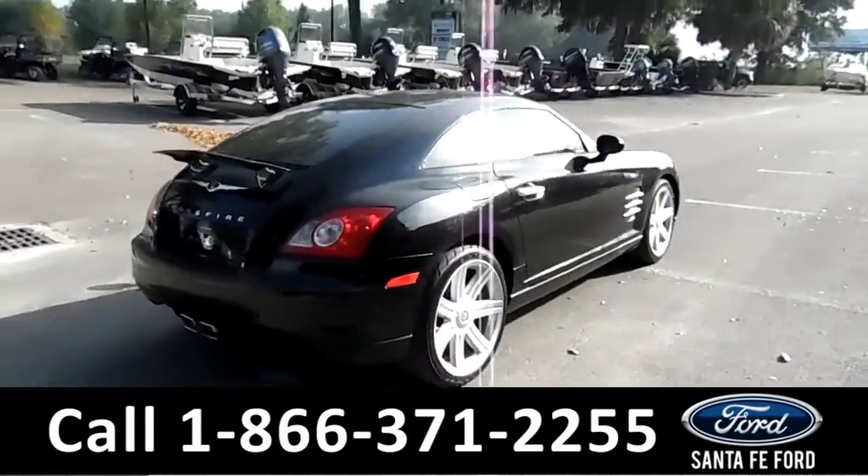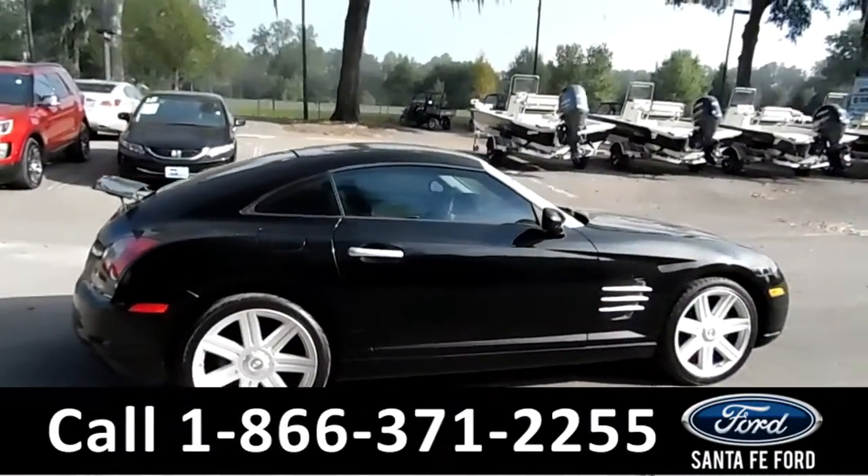Unfortunately, this vehicle does not have any warranty, but you can still check out the Carfax at SantafeFord.com.